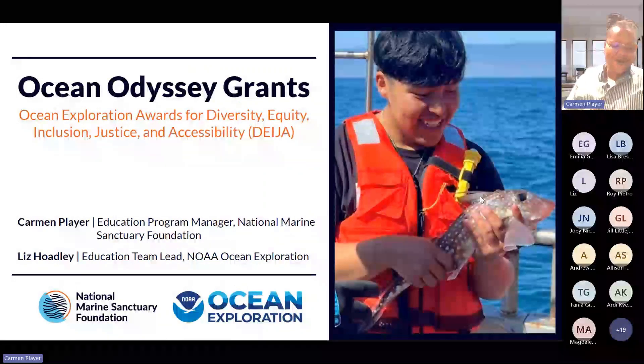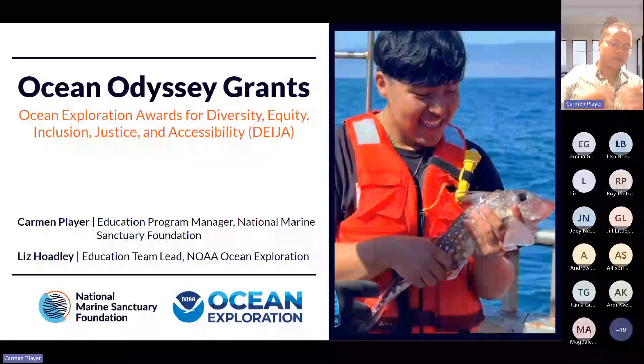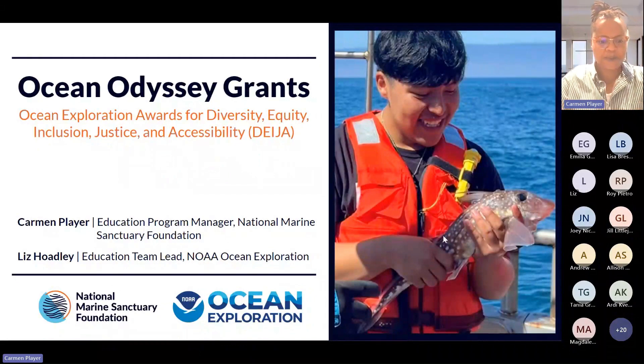Welcome to the Ocean Odyssey Grants webinar. My name is Carmen Player, Education and Program Operations Manager here at the National Marine Sanctuary Foundation, and my pronouns are they, them, and theirs. Liz, do you want to introduce yourself too?